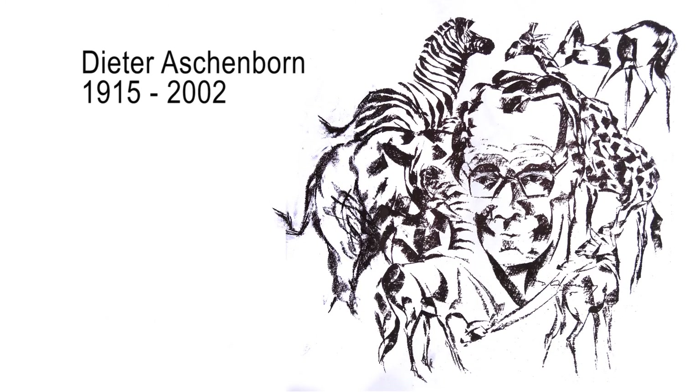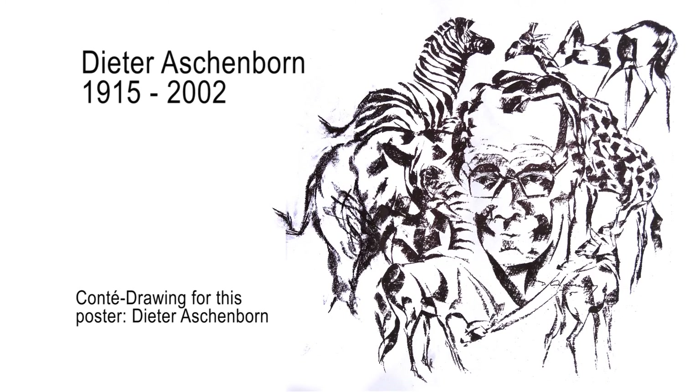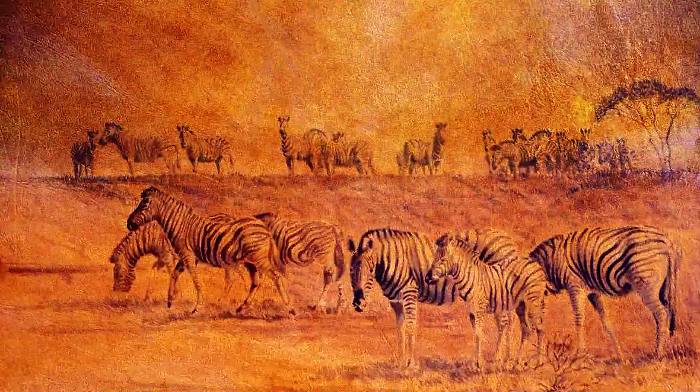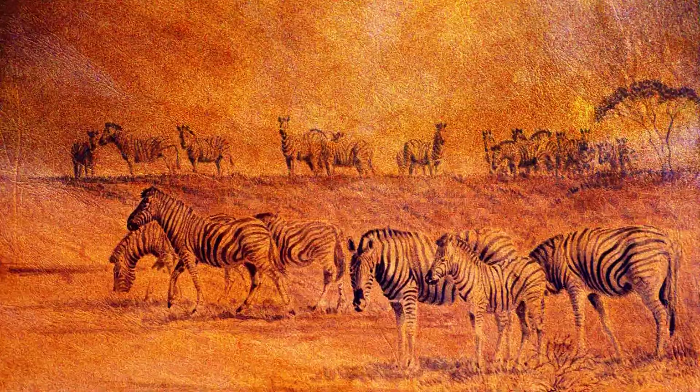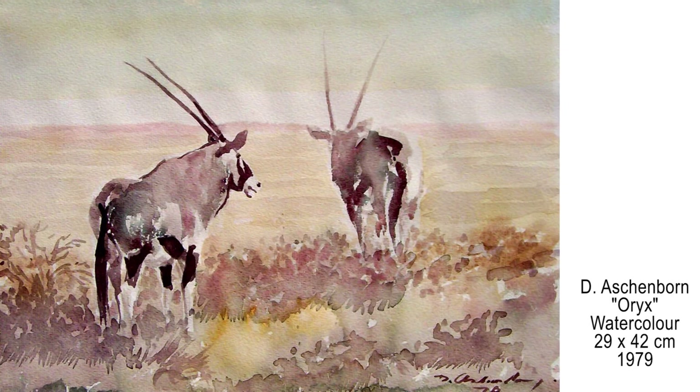The renowned Namibian artist Dieter Aschenborn would have been 100 years old in the year 2015. The aim of this film is to give an insight into his variety of creative techniques. Here are some examples of his works. In southern Africa, Dieter is seen as one of the old masters.